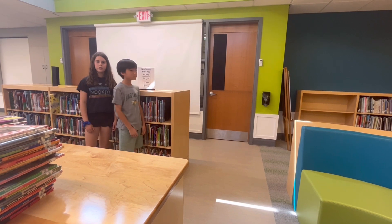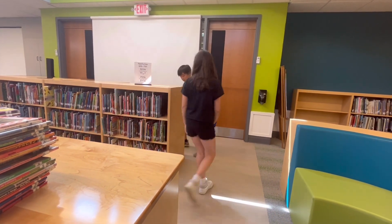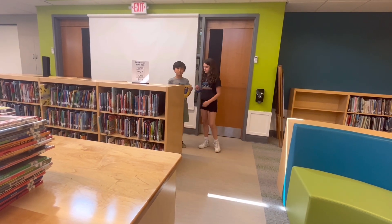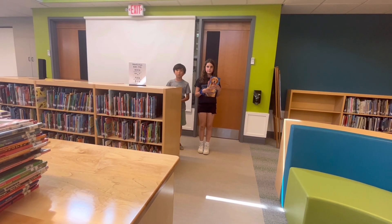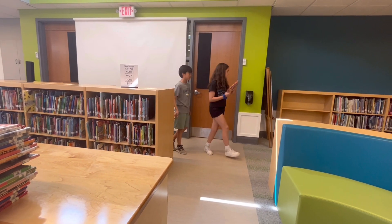Right now I'm looking for information about dog breeds. I found some books about dogs over here — I used the signs that helped me find what I needed. I think we should go take a look at the picture books and chapter books now.